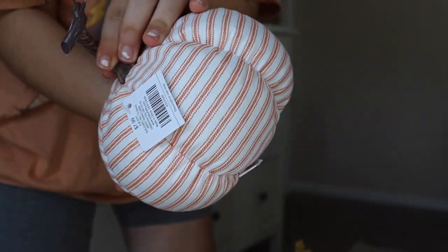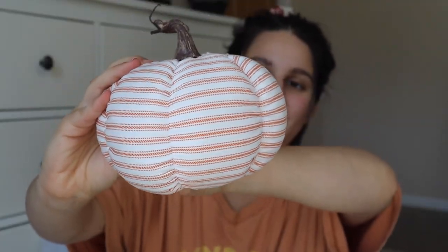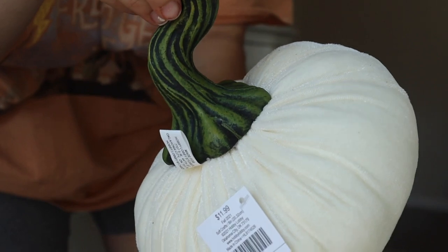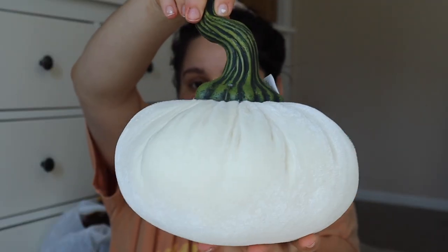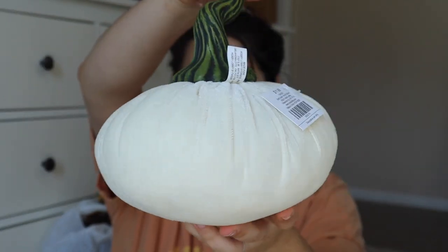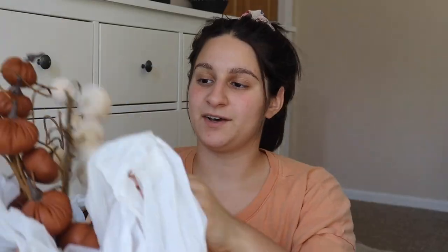I got this cottony-type pumpkin. It almost feels like a fabric, and it's stuffed, but it's striped, and it's got that orange. Of course, I wanted to include some orange color into my fall decor just because that screams fall and Halloween. This one was really cute and really my style, and then I also got this one, which I thought was adorable. It's got this thick, chunky stem, and then it's like a white, off-white, velvety material, so I like having some different textures around my house as well, and I thought these would do just the trick.